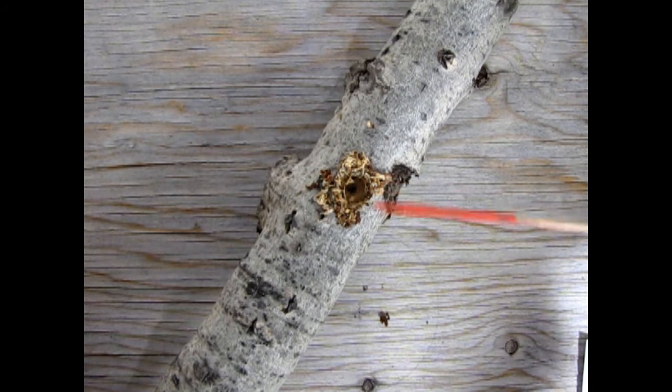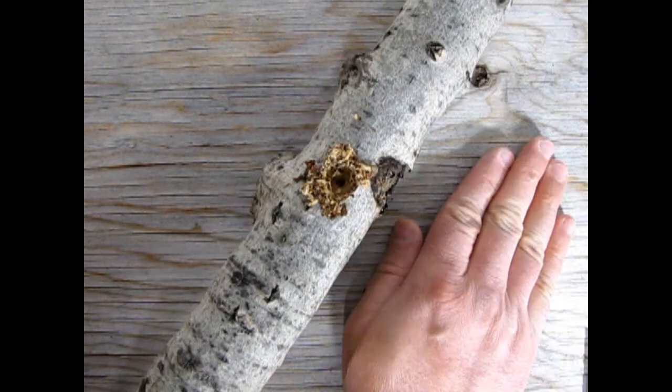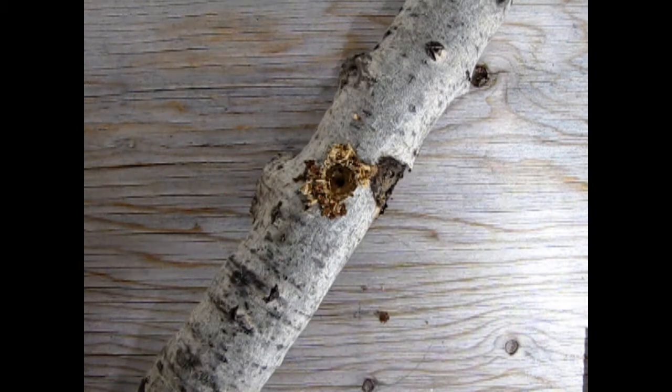As you can see, the sawdust is pushed outside. Here's my hand in comparison to the size of that hole — you can see just how damaging this would be to an actual tree.